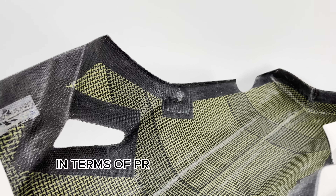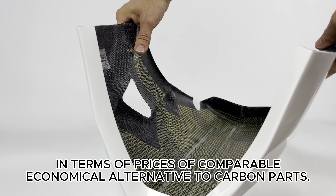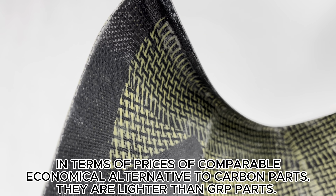In terms of prices, they are a comparable economical alternative to carbon parts, and they are lighter than GRP parts.